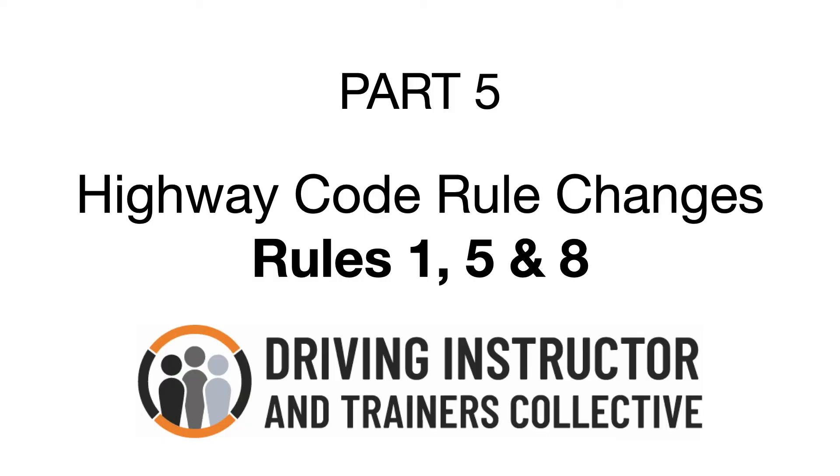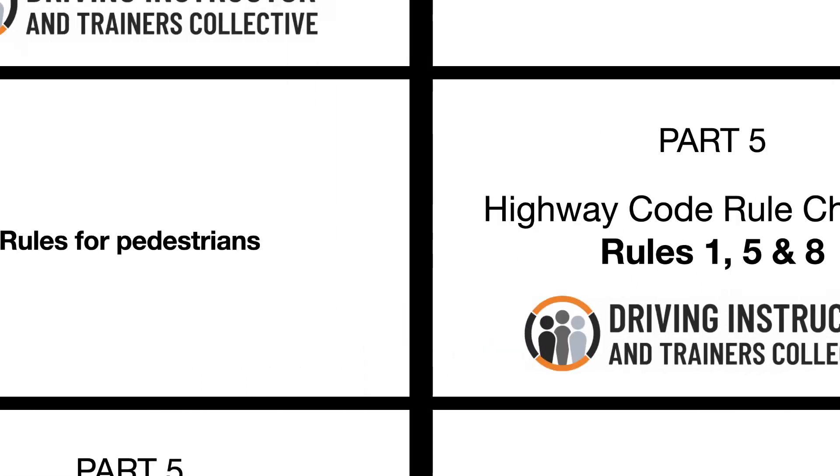Highway Code changes, Part 5. Highway Code rule changes: rules 1, 5, and 8. Rules for pedestrians.